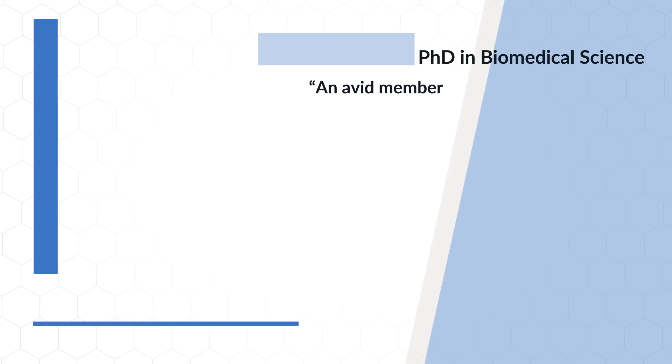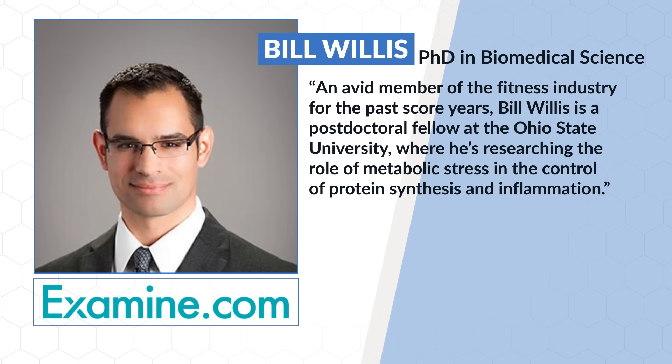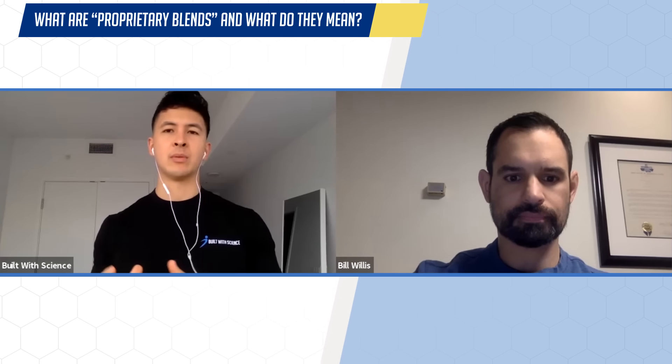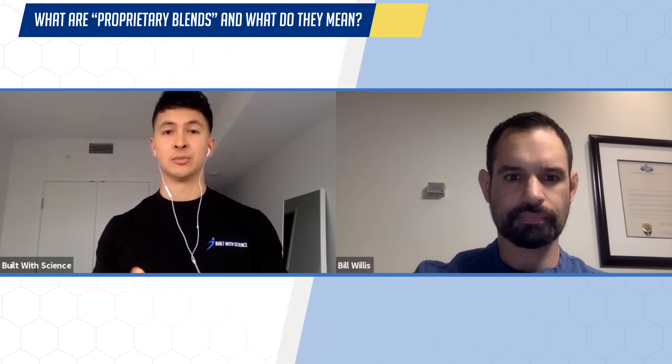Because unfortunately, there are a lot of tricks that supplement companies can use to deceive you. And to help us out with this is examine.com researcher Bill Willis, who has done a considerable amount of research and work within this exact topic. So Bill, the first thing that you'd recommend we look out for is the use of something called proprietary blends. Would you mind explaining a little bit more about what exactly that is and what that means for us as consumers?